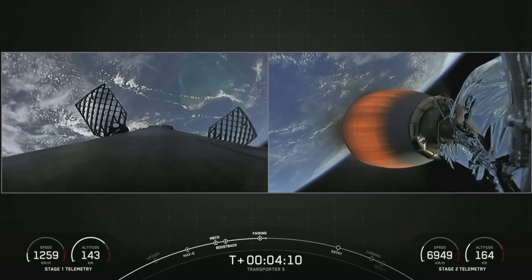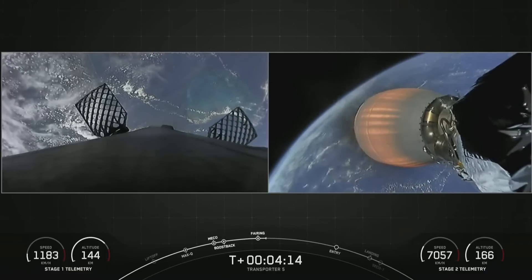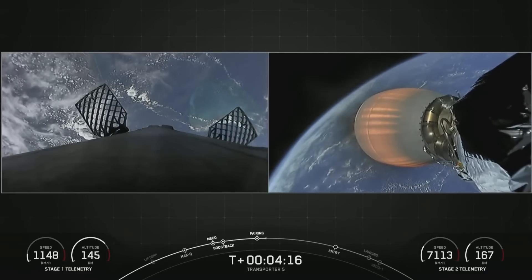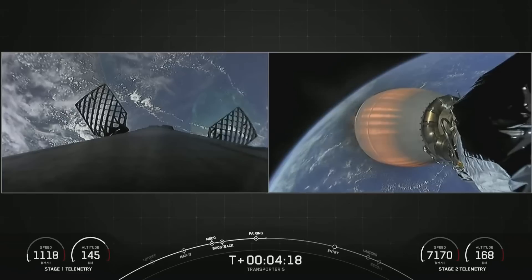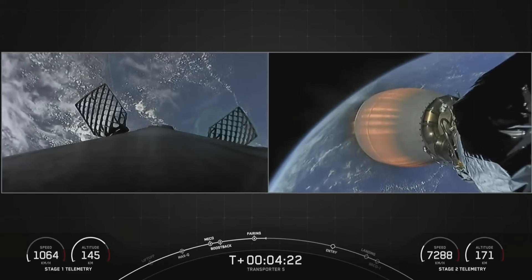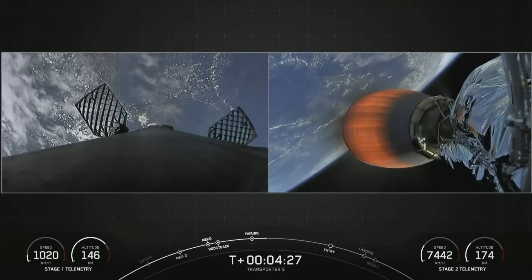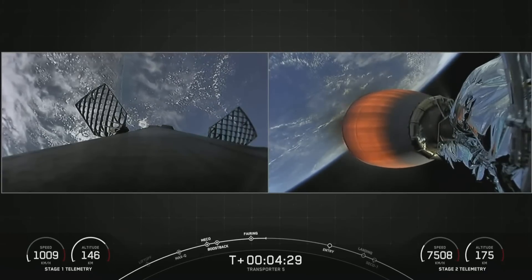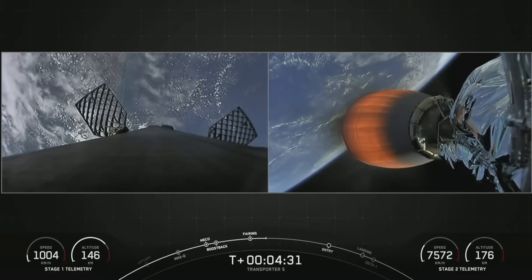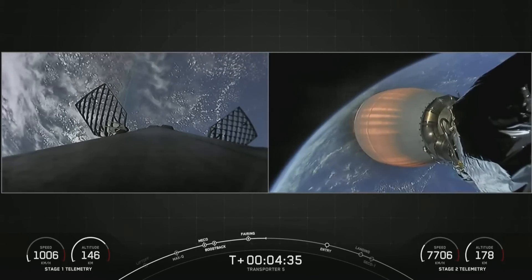Today's mission marks the second flight for both of those fairing halves, and we will be attempting to recover them from the water once they fall back to Earth. We're currently in the first of two MVAC burns planned for today. The first burn should last until T plus eight minutes and 30 seconds, so another four minutes on that burn.